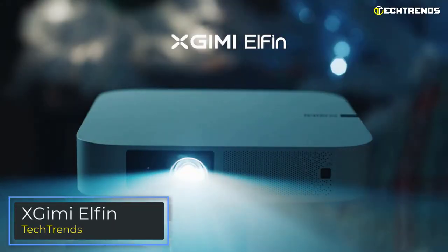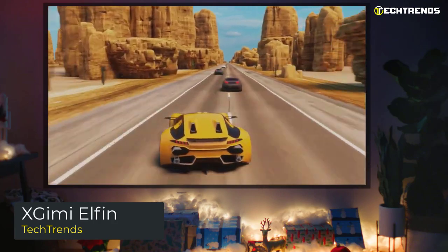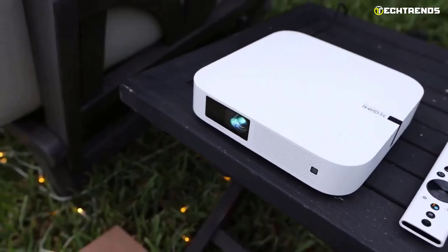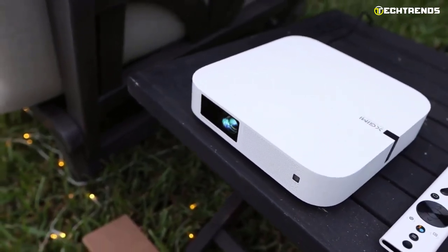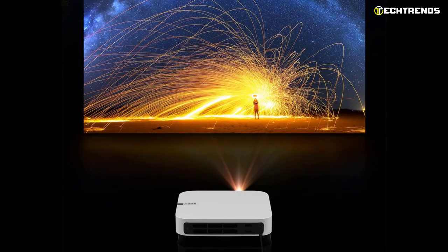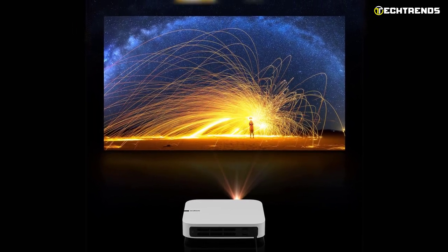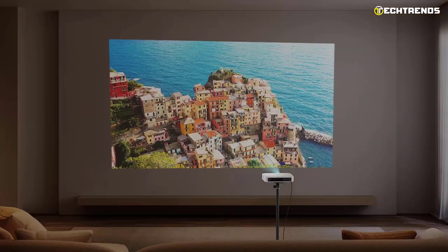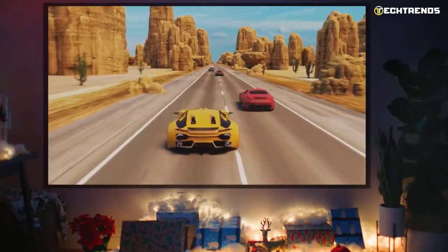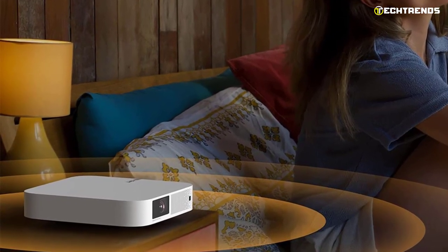The ZJIMI Elfin is a portable digital light processing short-throw home projector. Due to its small size, the device can be taken with you, with the only drawback being the lack of a built-in battery. Considering the build and the maximum full HD resolution, the price of the ZJIMI Elfin is pretty affordable. All you need to get started is a power outlet and a flat viewing surface to connect to the network and enjoy your favorite movies or games. The device has an audio system of two 3-watt speakers.